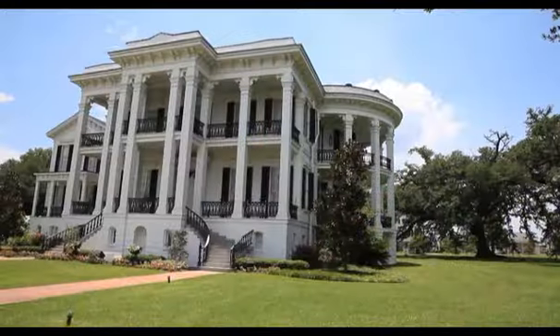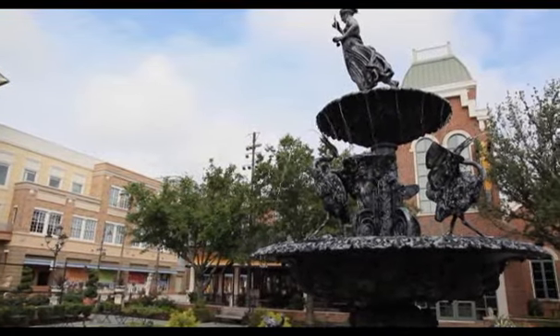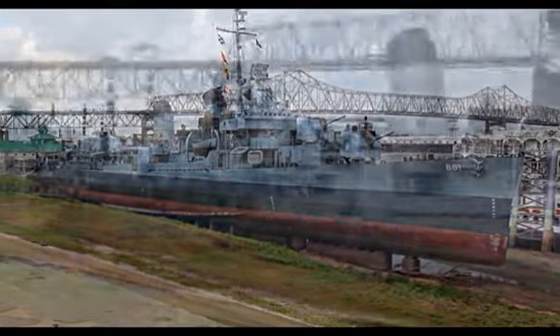But don't let the deeply rooted antebellum traditions of this area fool you. There's so much to experience here, like taking in the shops and boutiques at Perkins Road, or stepping back in time onto the USS Kidd that served in World War II.